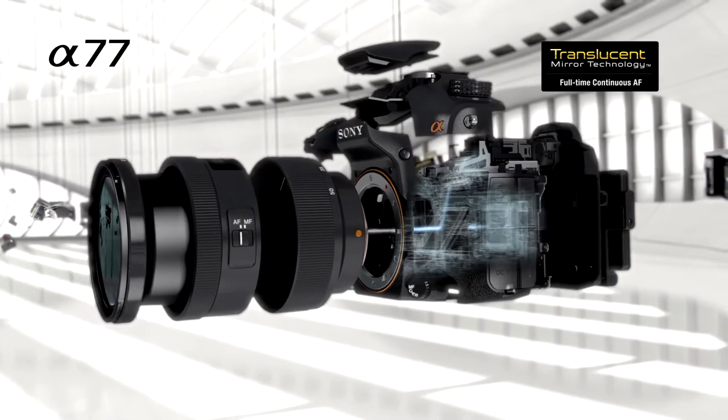These cameras are unlike the old-fashioned DSLR cameras you might have seen. Sony's unique translucent mirror technology means you get the fast and intuitive all-digital experience of a point-and-shoot compact camera, with the professional performance of a top-spec interchangeable lens one. Let me show you what I mean.